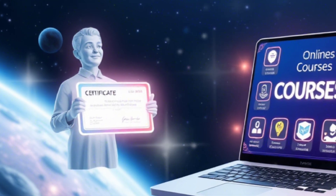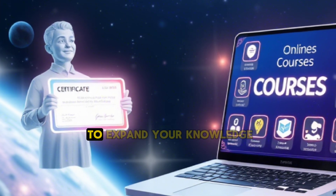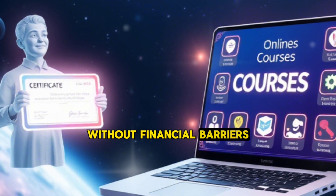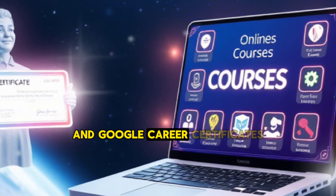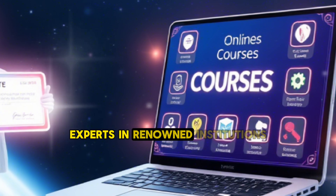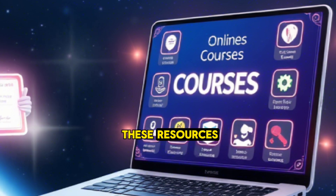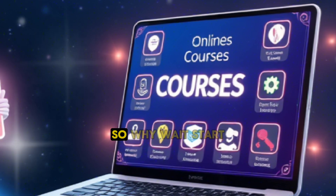Conclusion: Free courses with certificates are an incredible way to expand your knowledge and enhance your career prospects without financial barriers. Platforms like Coursera, edX, Alison, and Google Career Certificates offer high-quality education from industry experts and renowned institutions. By taking advantage of these resources, you can stay ahead in your field and unlock new opportunities. So why wait? Start learning today and take the first step toward achieving your goals.